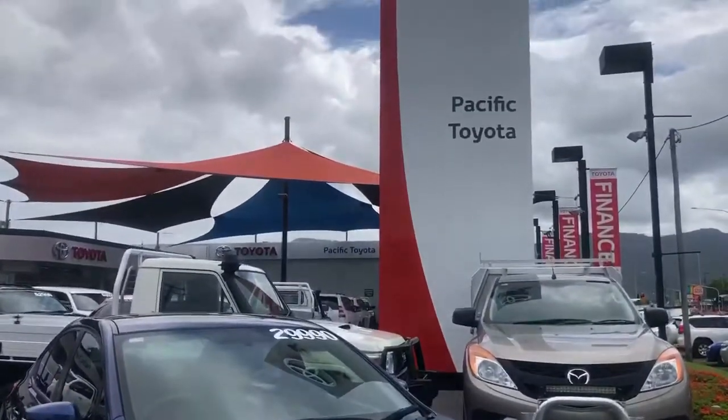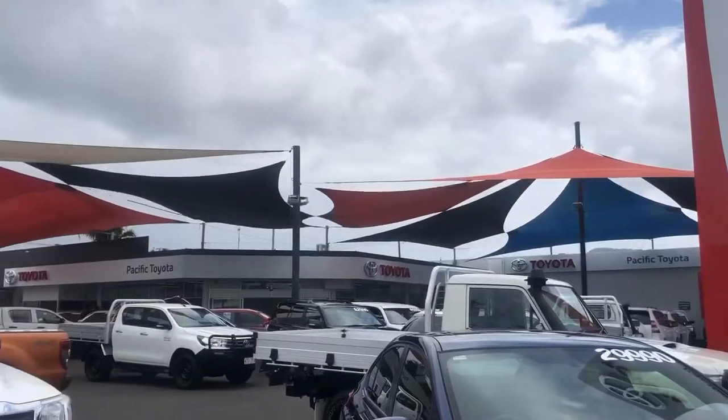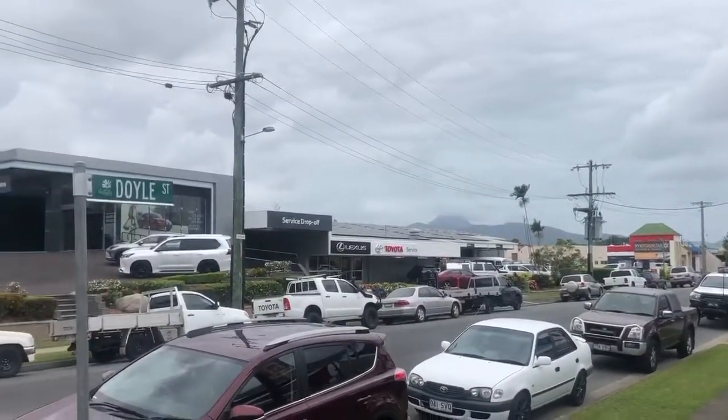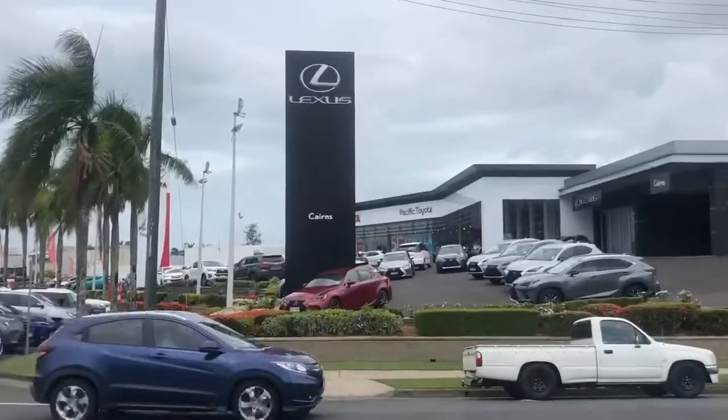So as mentioned, we're Pacific Toyota. We're located here at 235 Mall Grove Road in Cairns. We operate out of two used car sites, this one here being our main site. We've got a second site at 77 Mall Grove Road. Just over the street we've got a service centre and parts and accessories department, as well as our new car department, which is Toyota and Lexus.